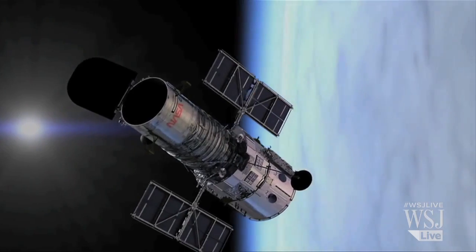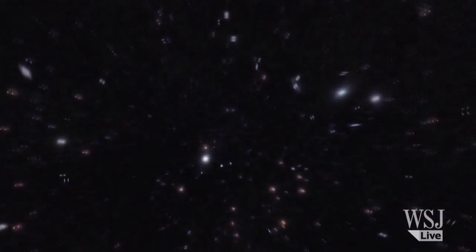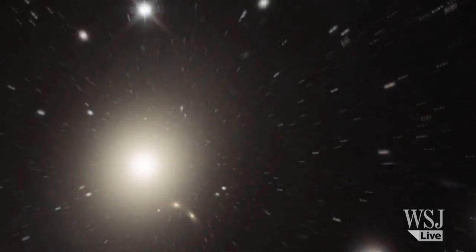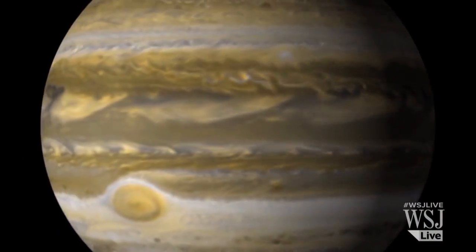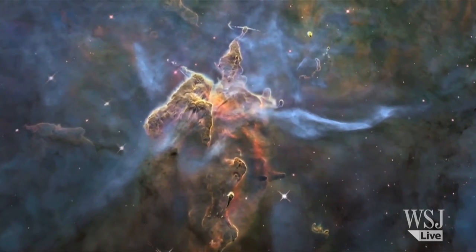Since launching in April 1990, the Hubble's high-resolution cameras have discovered black holes, snapped tens of thousands of images of distant galaxies and faraway planets with unprecedented detail, and helped uncover some of the mysteries of space, like dark energy.